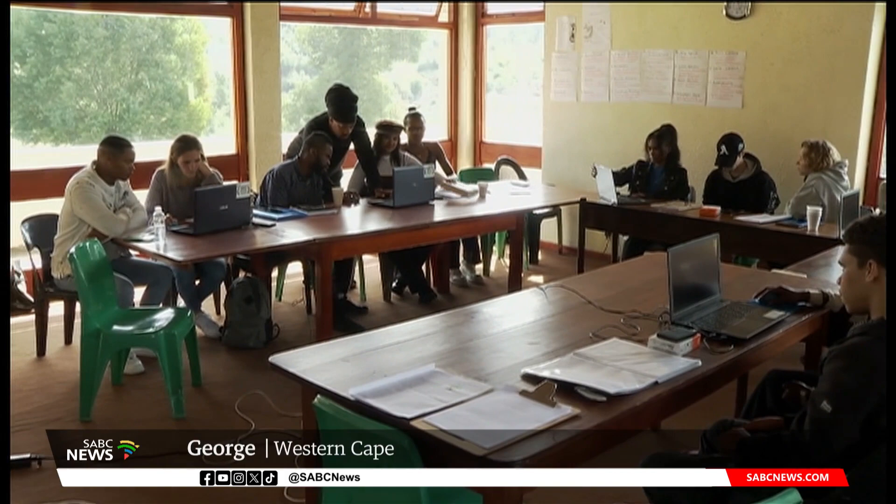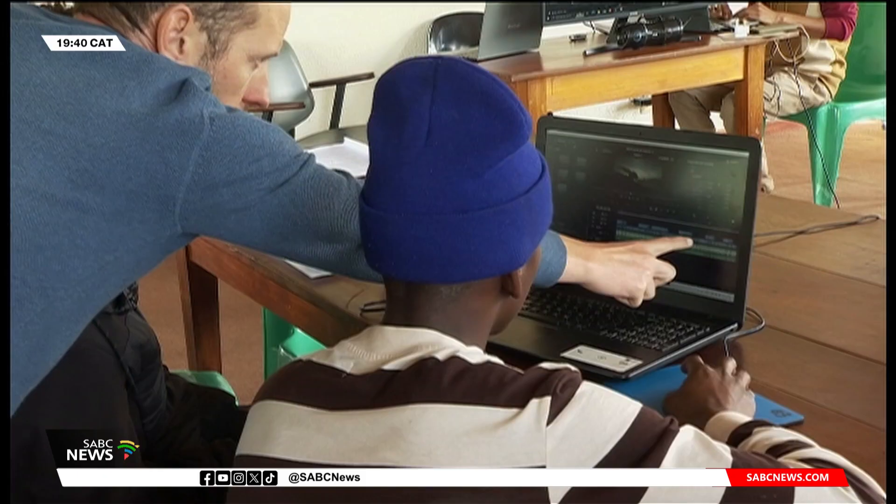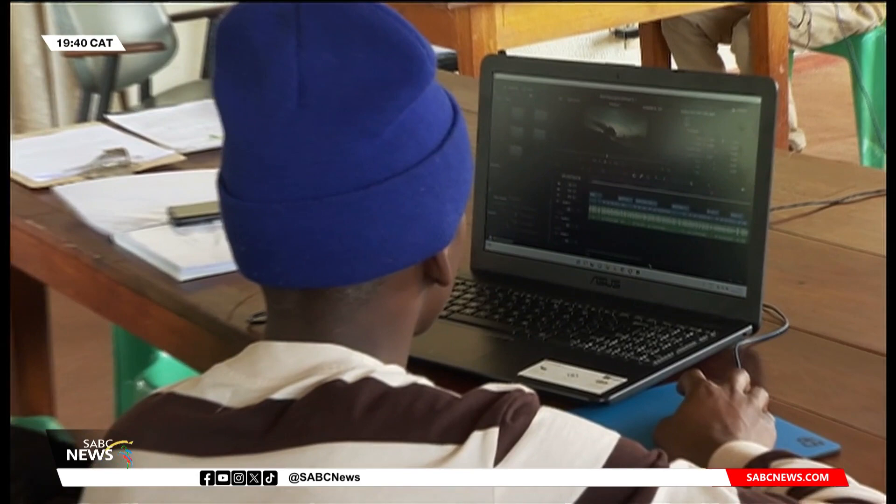Each year a host of international productions are filmed on the Garden Route shores. Post-production in particular is done overseas. This project aims to teach these skills so that the editing process can stay in the country and provide vital jobs for those in the industry.